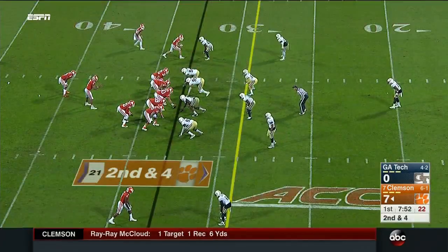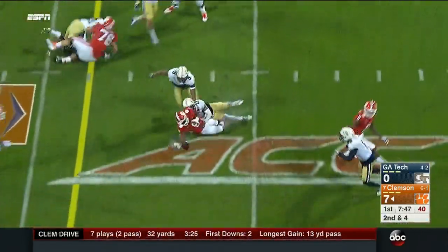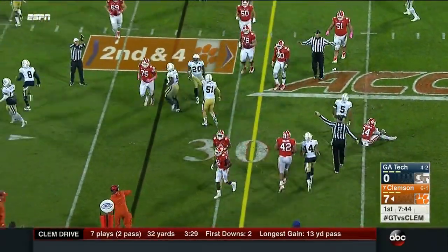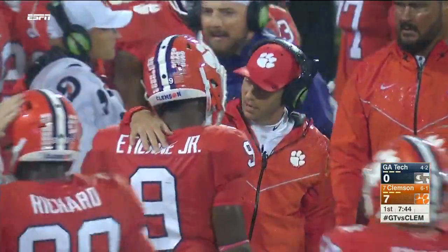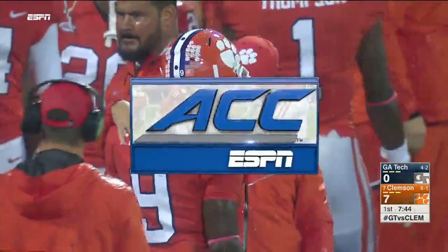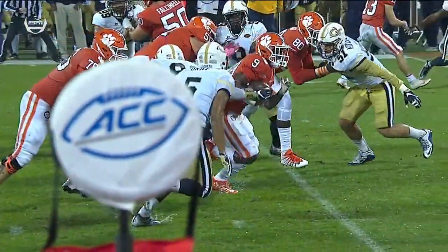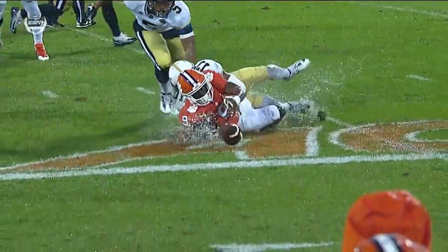They give it to Etienne — look out — he loses the ball! A turnover and Tech recovers. That's Durham, who gave up the touchdown on the missed tackle, who comes up with the first takeaway for Tech. It looked like Antonio Simmons, number 93, reached back and got his hand on it, knocking the ball loose. Much-needed takeaway for Georgia Tech — they'll go back to work down 7-0.